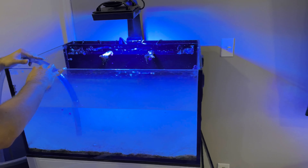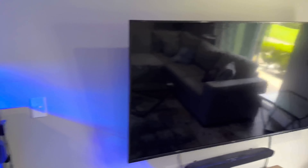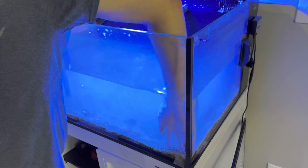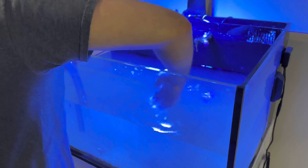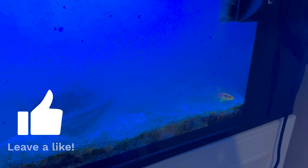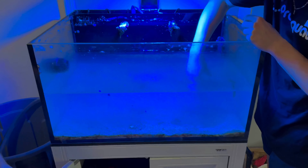We finally found the starfish which I couldn't find in the last video. This is one of them — I think there were two of them. I'm gonna go throw him in the 20 real quick. There's a crab too — is there another one? I had put two in there.